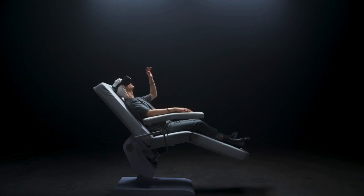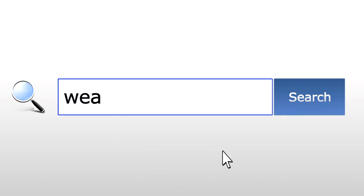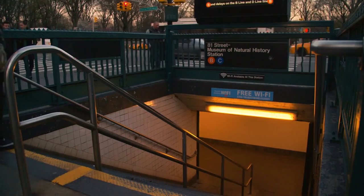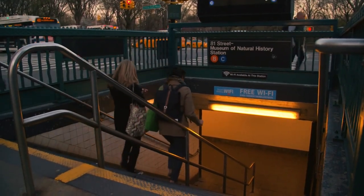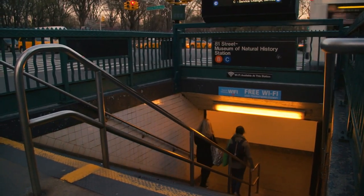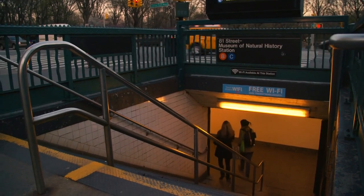Futurist wayfinding displays utilize advanced technologies such as augmented reality and machine learning to provide personalized and context-aware navigation. By analyzing real-time data such as foot traffic, weather conditions, and transportation schedules, these displays can offer customized directions that take into account the unique needs and preferences of each user. Whether it's guiding visitors through a museum or helping commuters navigate a busy train station, these displays have the power to revolutionize the way we navigate public spaces.